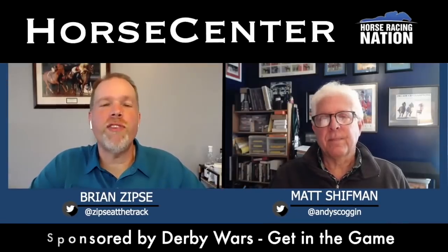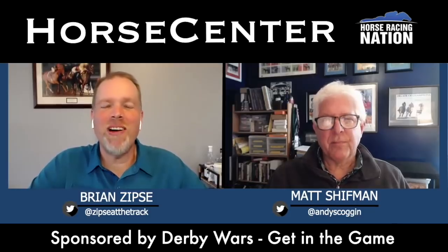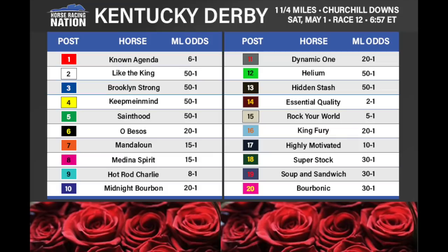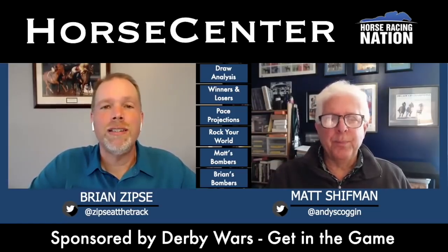Welcome to another edition of Horse Center, everyone. I am Brian Zipsy, and as always, I have the excellent pleasure of being joined by my co-host to the East Coast, Matt Schiffman. How are you today, Matt? I am good, Brian. I hear there's a big race this Saturday. They drew the Kentucky Derby late this morning out there at Churchill Downs, so we're going to do a draw analysis, a pace projection, and talk about our top long shots for the race. This is going to be an excellent show.